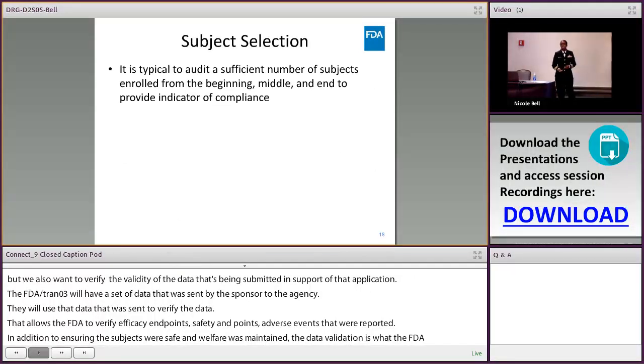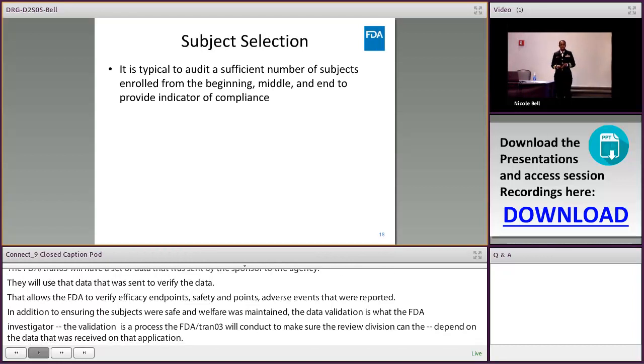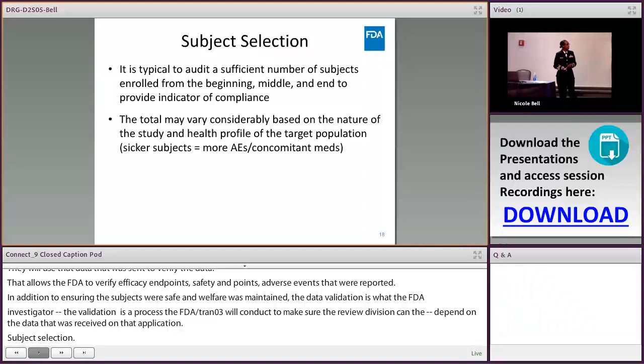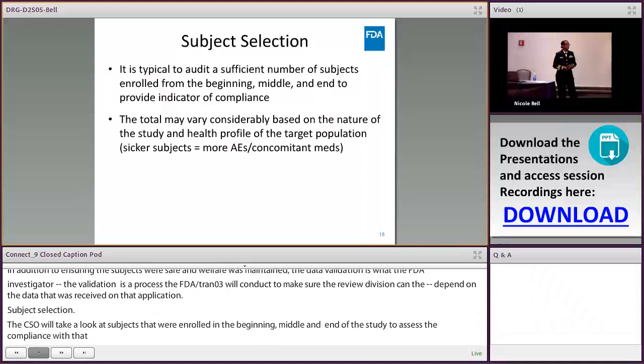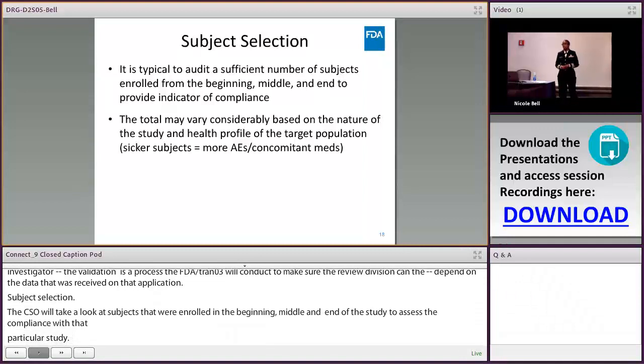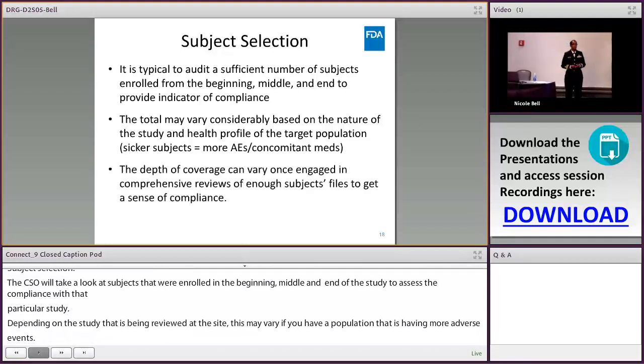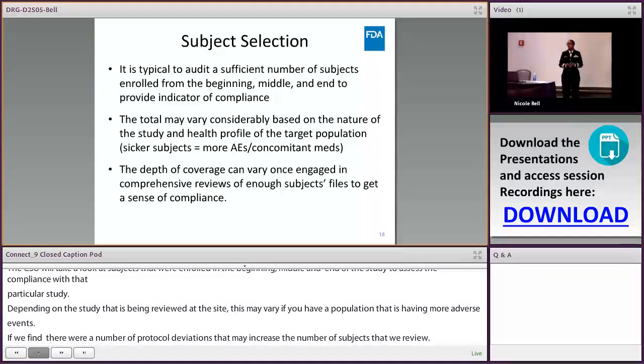Generally the CSO takes a look at subjects from the beginning, middle, and end of the study to assess compliance. Depending on the type of study, this may vary — if the population is prone to more adverse events or there were a significant number of protocol deviations, we may review a larger number of subjects. We increase our scope if necessary.